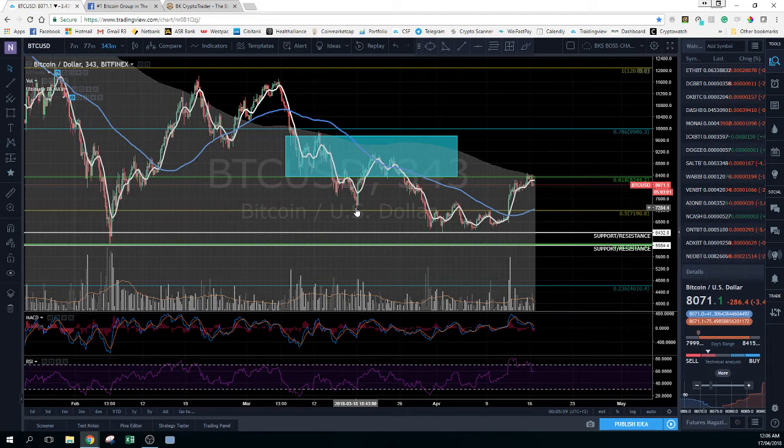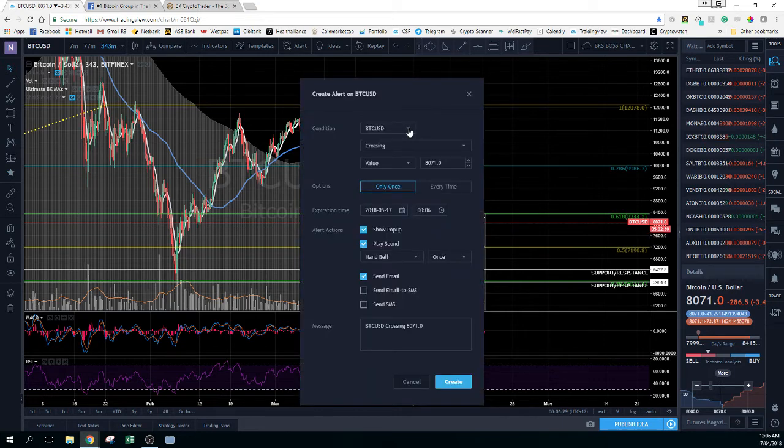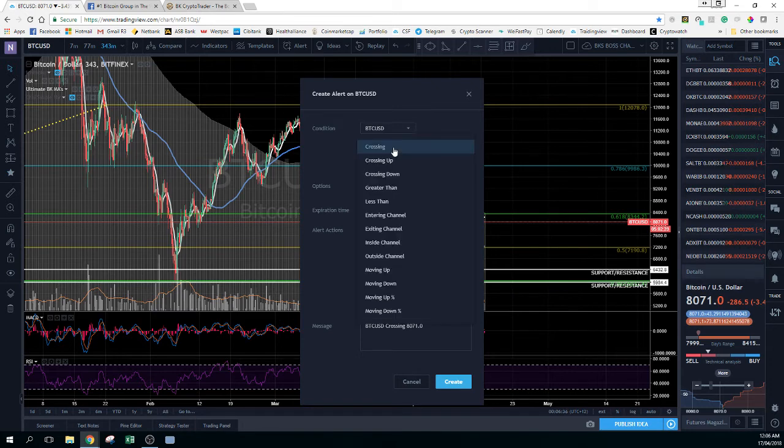So for those people who were looking out for Bitcoin and would like to buy it when this specific area has been cleared, the alert would be set up in the following way. Right here we have the alert and we click on 'Create Alert.' The alert will be created based on the chart you're using, so that's my BTC to USD. You can either set the alert crossing up, crossing down, if it's greater than, less than, if it's entering a certain channel or outside a channel.